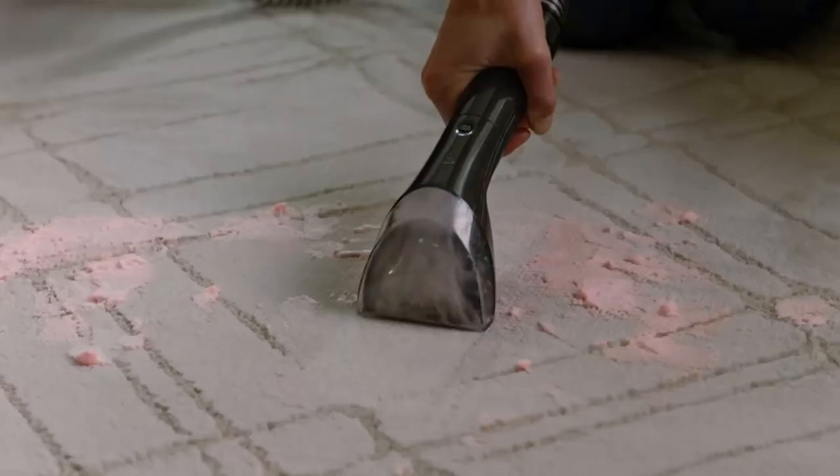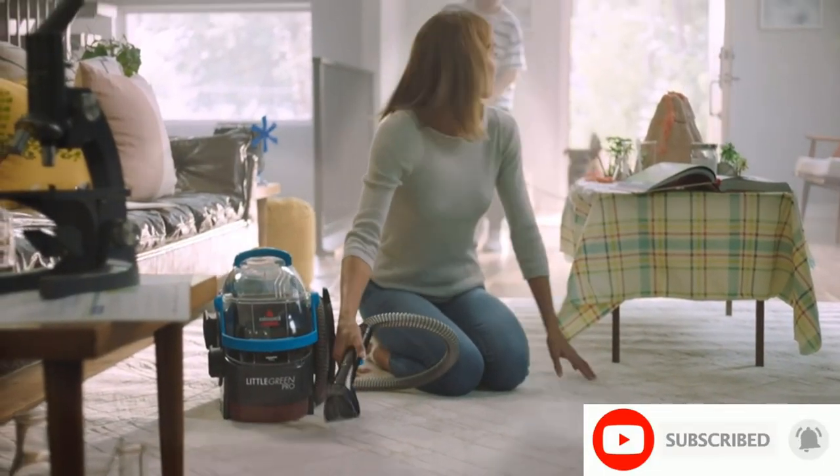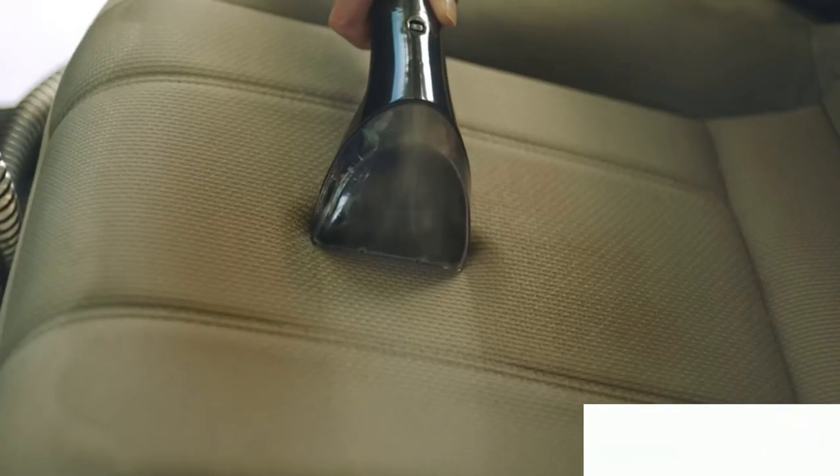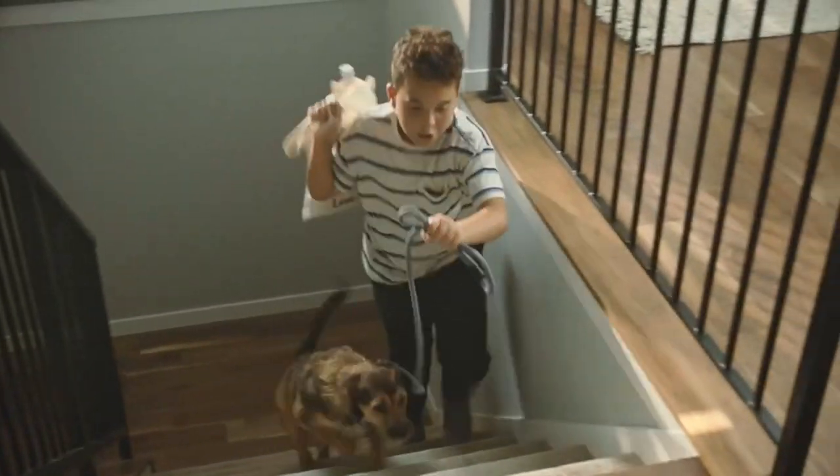Our most powerful spot stain cleaner works on carpet, stairs, upholstery, auto interiors, and more. Works best on carpet and upholstery, removes stubborn pet stains and embedded dirt. Combines superior suction, scrubbing action, and professional cleaning formula for your best cleaning results — professional-style results.